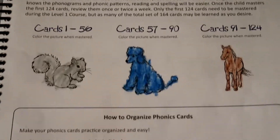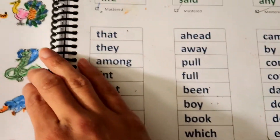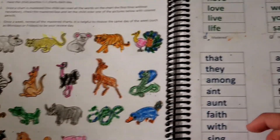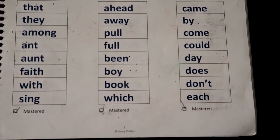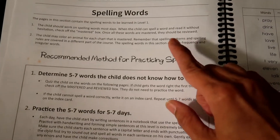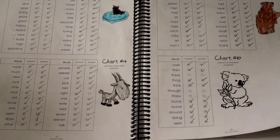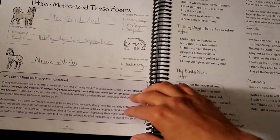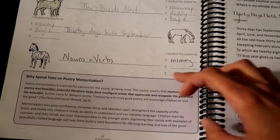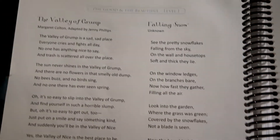The phonics cards section explains how to organize the cards — you color in an animal once you get past each set. The same thing with the sight words: it shows you how to teach them and they color an animal after they finish each list. My son has finished all the sight words — here's his sight words list, you get a check mark to show they are mastered. For spelling words, they also get to color an animal when they're done. There are six charts of spelling words. For poetry memorization, when they memorize a poem they color an animal, read it to three people, and write the title. There are poems in the book to memorize, and throughout the whole book there are more poems they can choose.